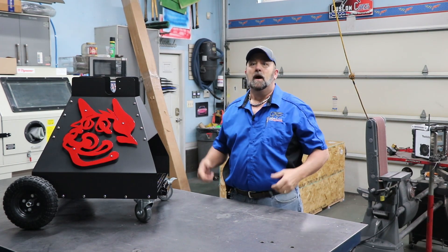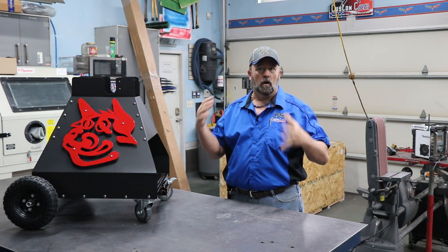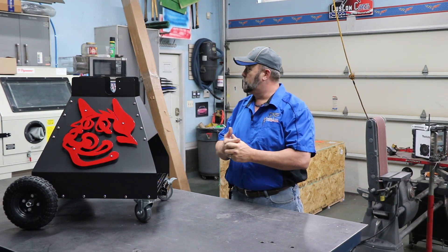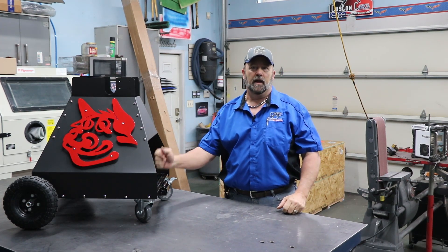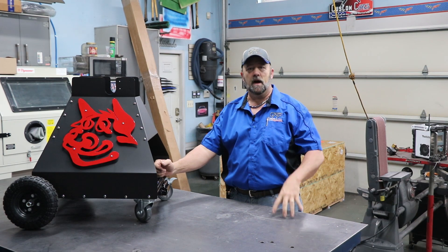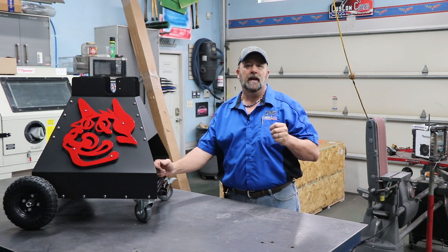I also wanted to let everyone know that bought the comp carts that they're all done. Today is Friday morning and I'm getting ready to box up this last one, then I'll be going to FedEx to ship them out. You guys should have your carts by the middle of next week.